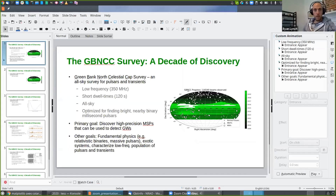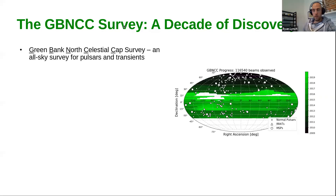All right, attempting to share my screen. There we go. So yeah, my name is Ryan Lynch. I'm a staff scientist at the observatory, and I'm going to be giving a poster at AAS next week on a large project called the Green Bank North Celestial Cap Pulsar Survey. Many of you may have heard of this. It's been an ongoing all-sky pulsar survey at the GBT for some time now. It is a low-frequency survey centered at 350 megahertz, using relatively short dwell times of about two minutes.